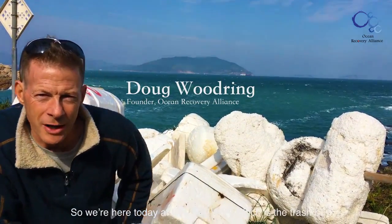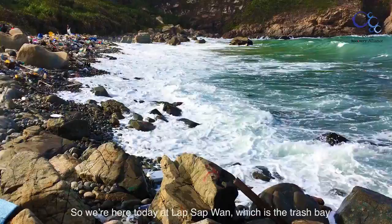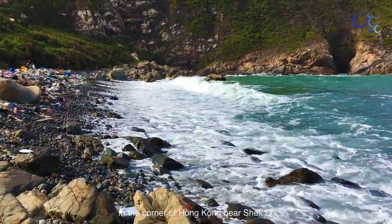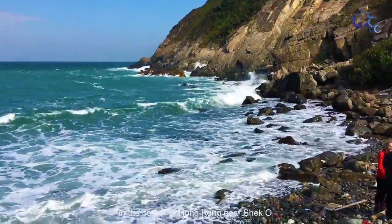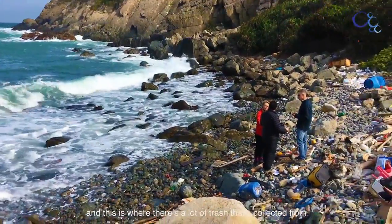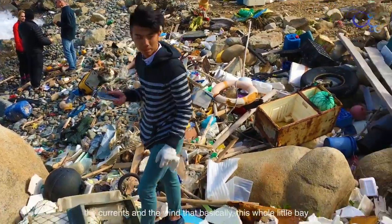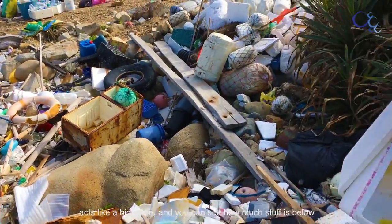We're here today at Lapsapuan, which is the trash bay, as they call it, on the Cape Dagular Peninsula in the corner of Hong Kong near Sheko. This is where a lot of trash is collected from the currents and the wind — this whole little bay acts like a big sieve.